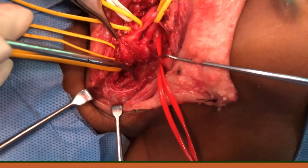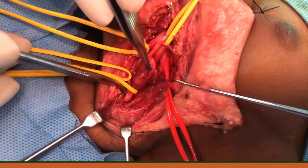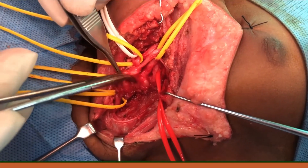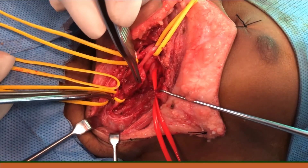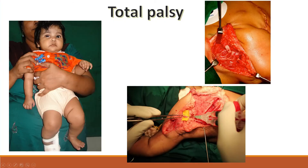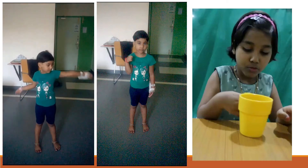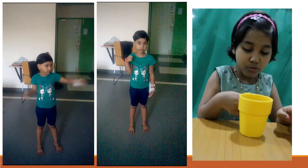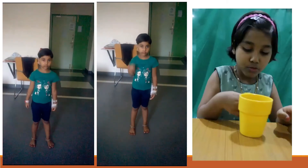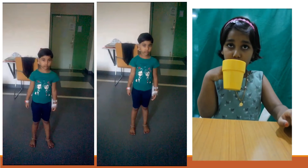This intraoperative surgical video shows the ball-like neuroma. We remove the neuroma and reconnect the remaining parts of the nerves. This child had pan plexus palsy, and in her post-op video three to four years later, she is able to move her shoulders, flex her elbows, and drink a cup of water.